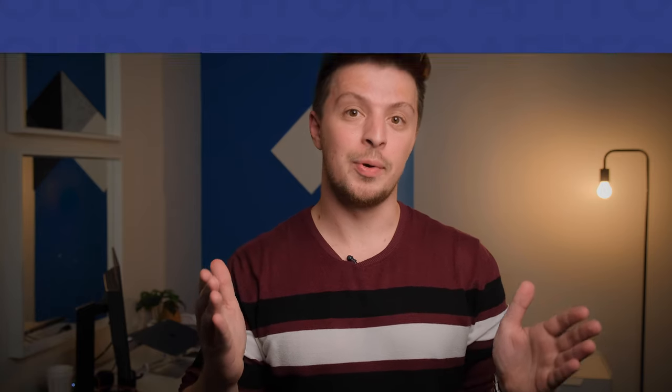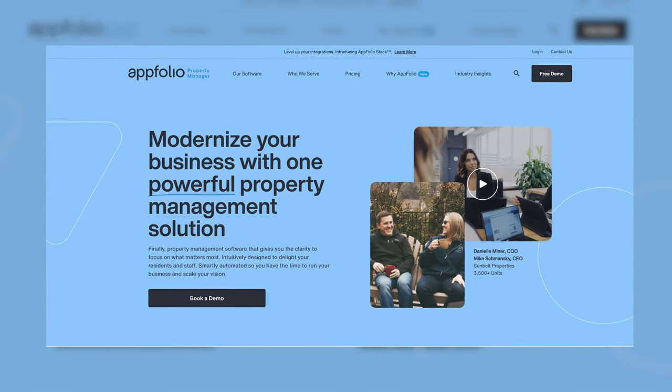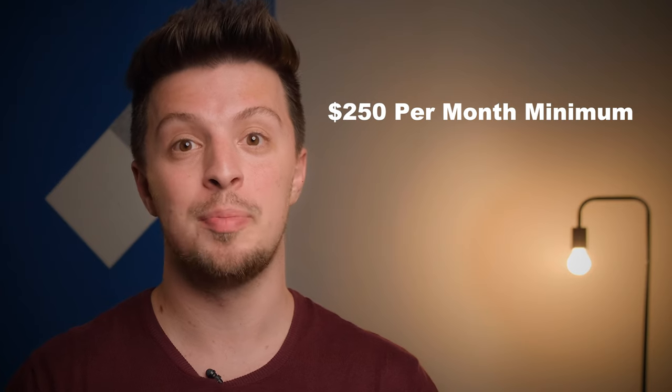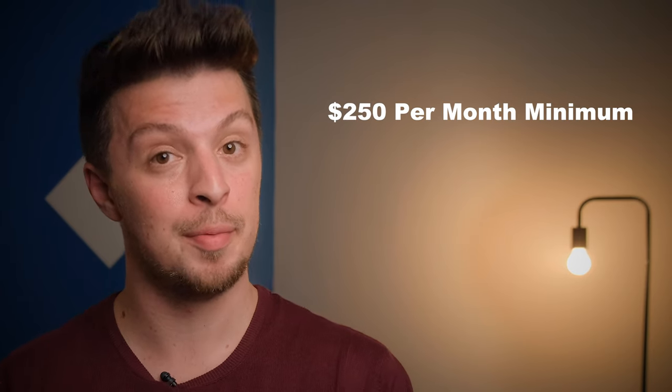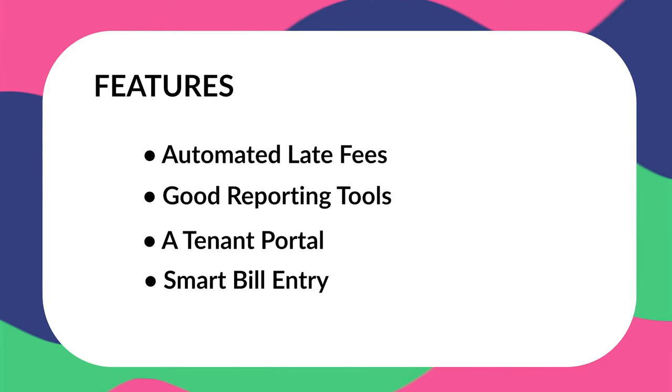Following that, we have Appfolio. This is one of the better options out there, and it's got some impressive features like its smart bill entry. However, it only really starts to become affordable once you have a portfolio of around 250 units, since you're required to pay a $250 per month minimum. But if you do have a portfolio of this size, this can be a great option, since you'll be getting automated late fees, good reporting tools, a tenant portal, and smart bill entry.